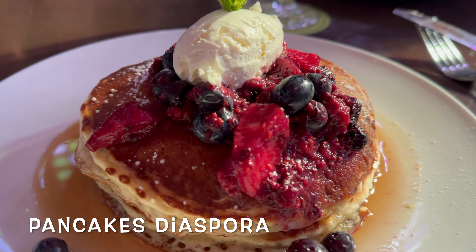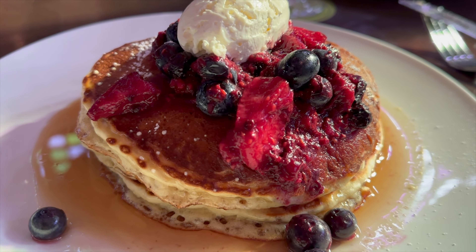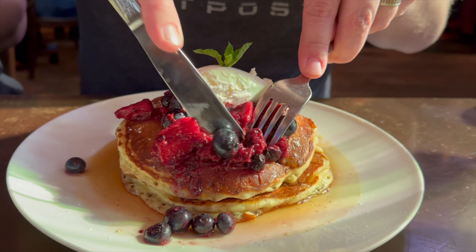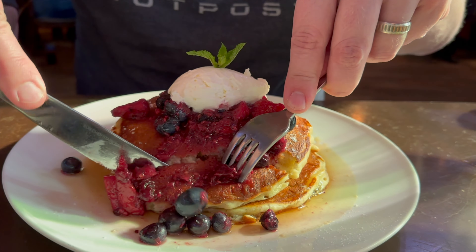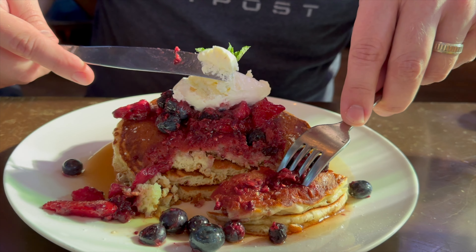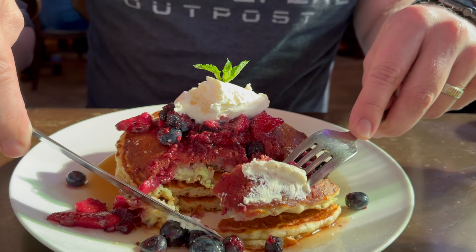I got the Pancakes Diaspora, which are homemade pancakes with a crème fraîche, maple syrup, and mixed berry compote. The plate looked really good to me, and the berries on top of the pancakes were bright and vibrant, and that crème fraîche in the center looked so good. I couldn't wait to try it, and let me tell you, it did not disappoint.